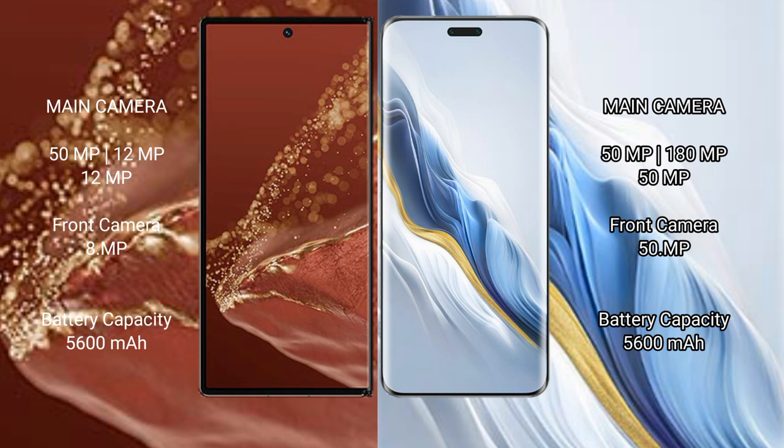Huawei Mate XT Ultimate has a 5600mAh battery with 66W fast charging support. Honor Magic 6 Pro has a 5600mAh battery with 80W fast charging support.